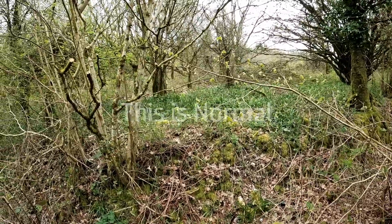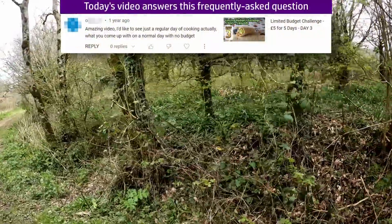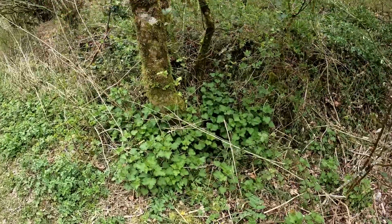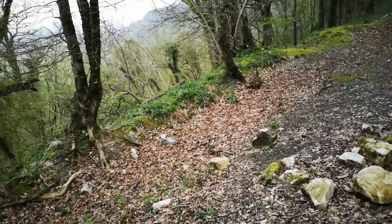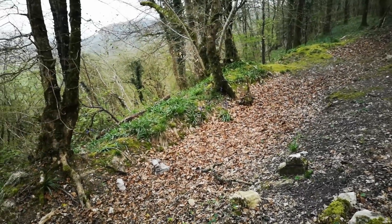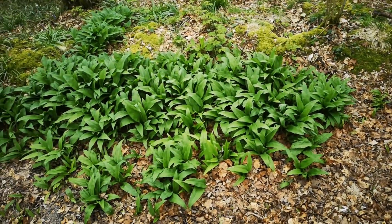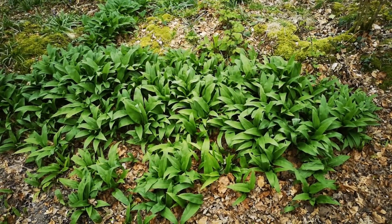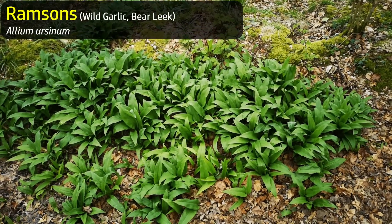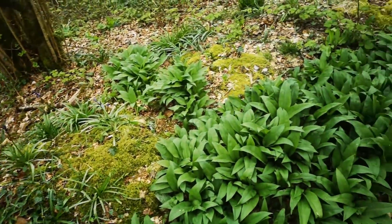Whatever happens, we're not going home empty-handed today. I'm going to find something we can forage and cook, even if it ends up being nettles. The GoPro battery died, sorry about that, so the rest of this is going to be perhaps not quite so steady video. But here's what I meant - there's some lovely wild garlic here, ramsons. So even if we don't find mushrooms, I'm picking some of this wild garlic, but I'm going to scout around first and see what we can find.